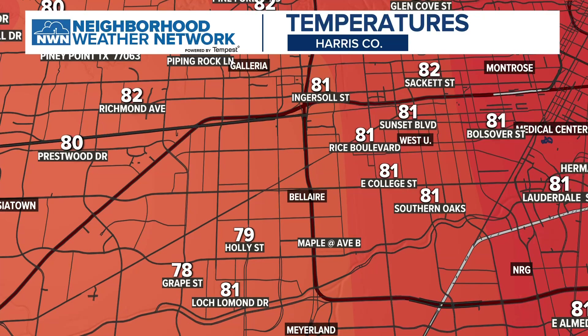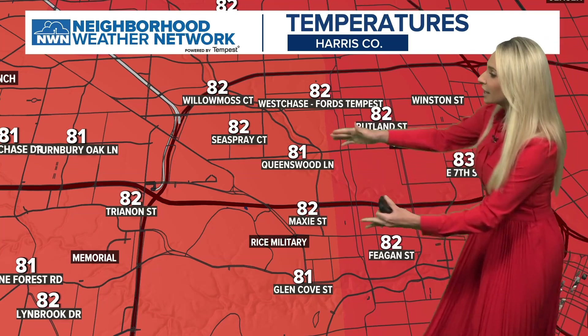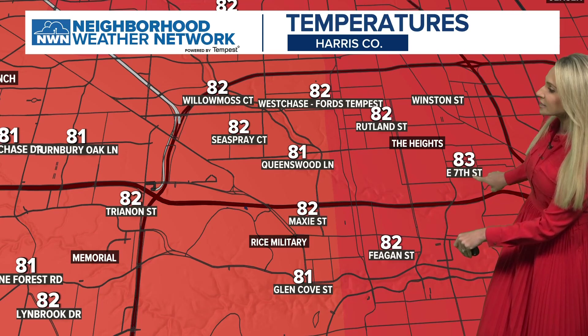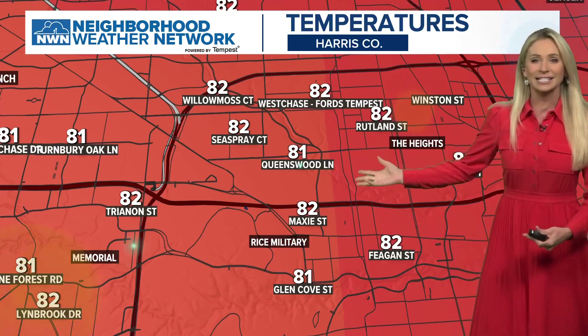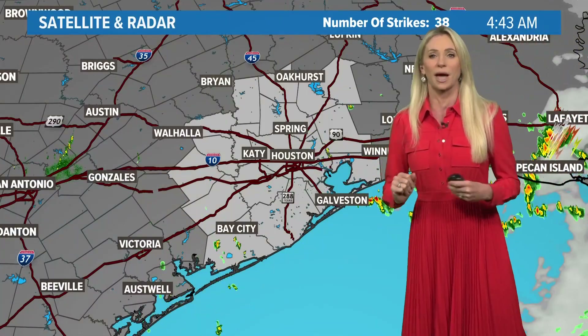This is the Neighborhood Weather Network. I'm showing you temperatures this morning because we haven't seen a lot of ranges yet, but I will change this once we get some precipitation totals. Temperature-wise this morning — we can zoom in on certain areas in Harris County right into the street. East 7th Street, you're at 83 degrees; Rutland Street, you're down to 82 degrees. You get the idea, but you're going to be seeing this especially when we get rain and strong winds — we'll be able to pass that on to you.